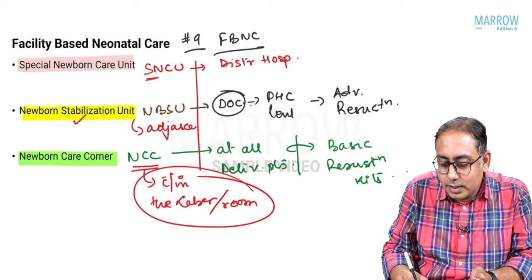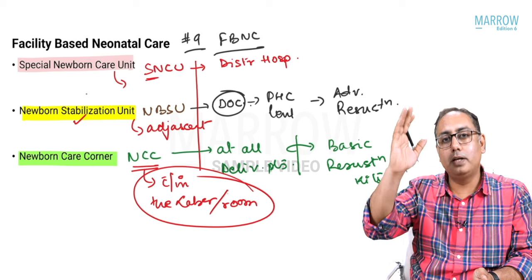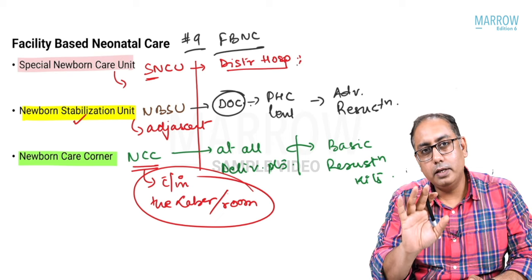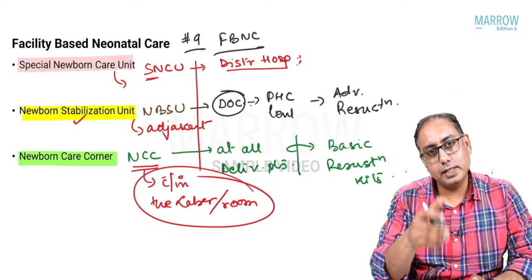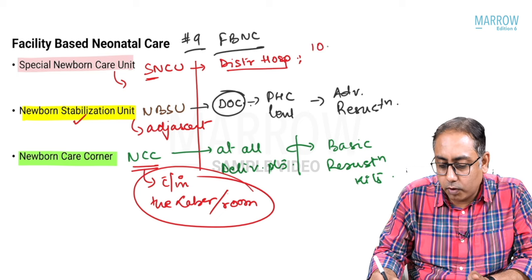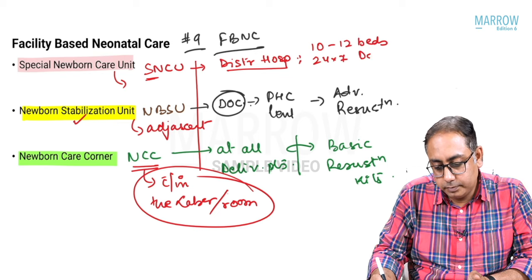SNCUs are away from the labor rooms; they are at district hospitals and are full-fledged wards. In private hospitals we have NICUs — Neonatal ICUs — so SNCU is essentially the government NICU. SNCUs are full-fledged wards with 10 to 12 beds and a 24x7 doctor plus nurse facility.